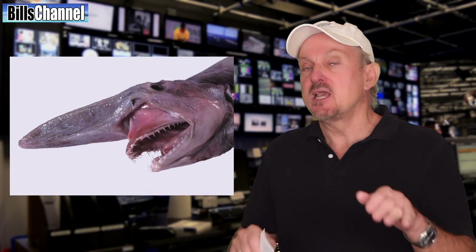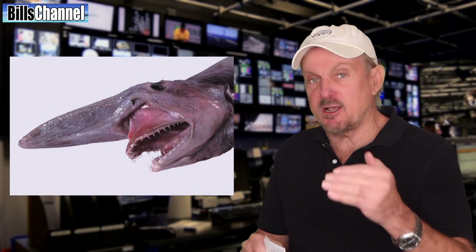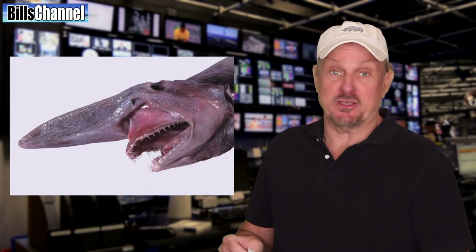Kazen Maddox said goblin sharks. Now Kazen, goblin sharks do use electricity, but what they're doing is picking up the electrical impulses from their prey so they know where they are. In other words, it's not being used as a weapon.